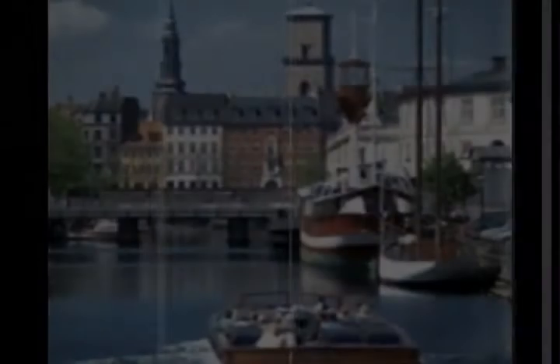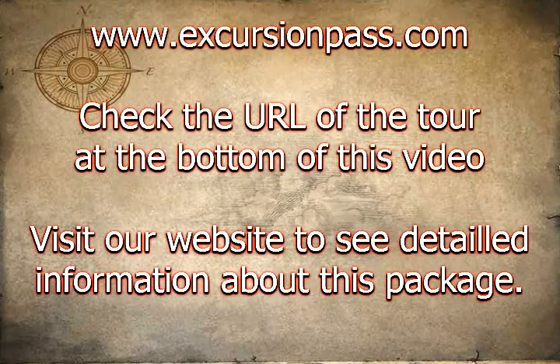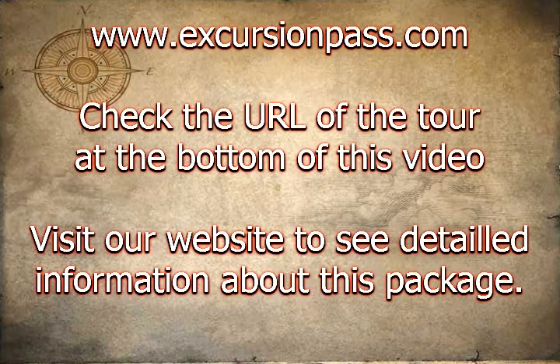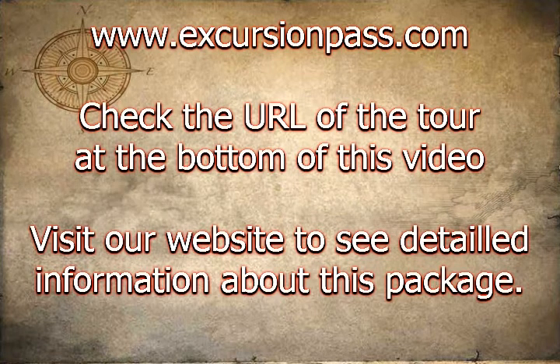Your tour starts by coach, first passing the Tivoli Gardens, New Carlsberg, the Art Museum, and the magnificent fountain and theater. At the Old Fish Market, a pre-booked canal boat is waiting to take you on a cruise through the bustling harbor of Copenhagen.